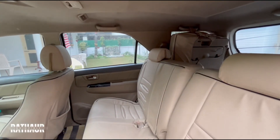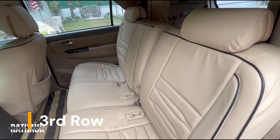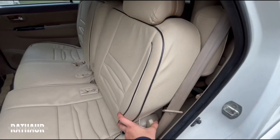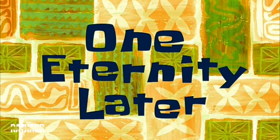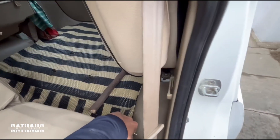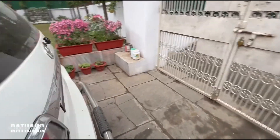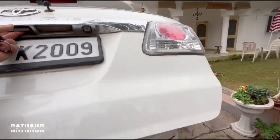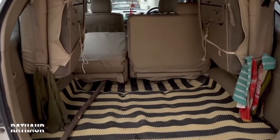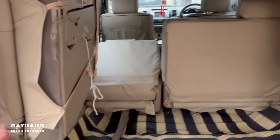Overall the rear seat is quite premium and great. Now let's move to the third row. To get to the third row there is a tumble-down option — I'll press it. You can get in from the back as well. You have two seats here of course. These seats tumble down and two people of up to five-foot-eight or nine inch height can easily sit here.